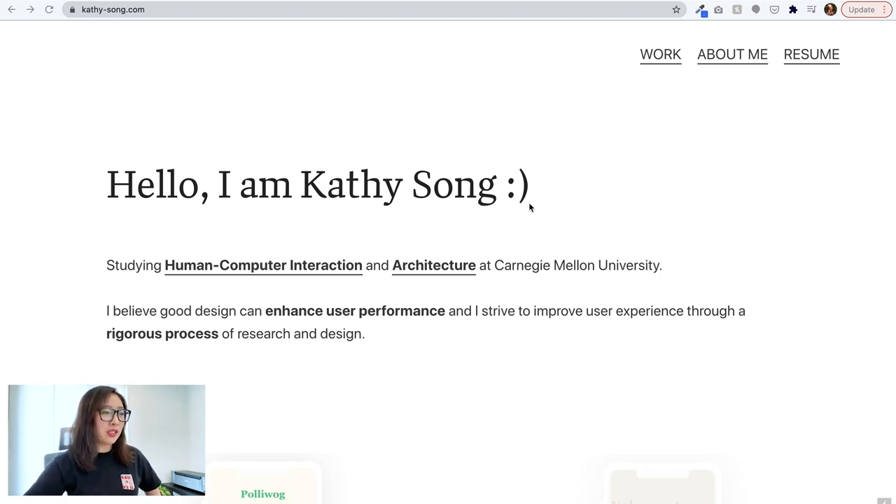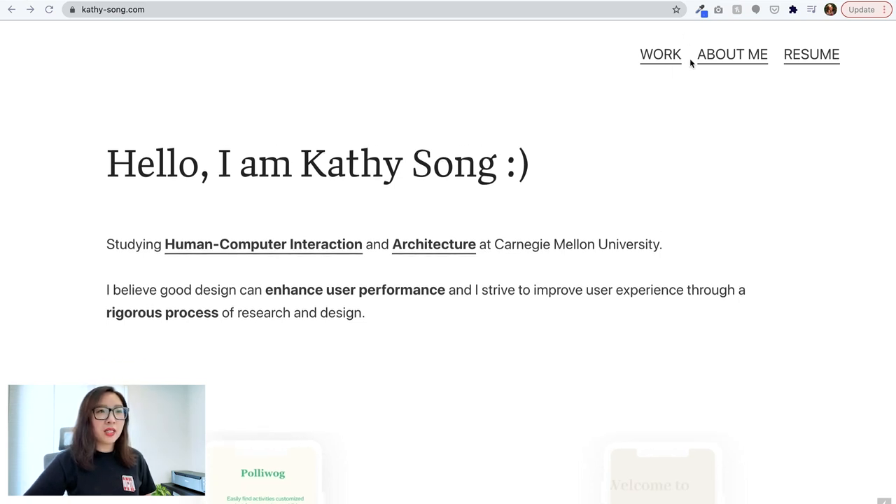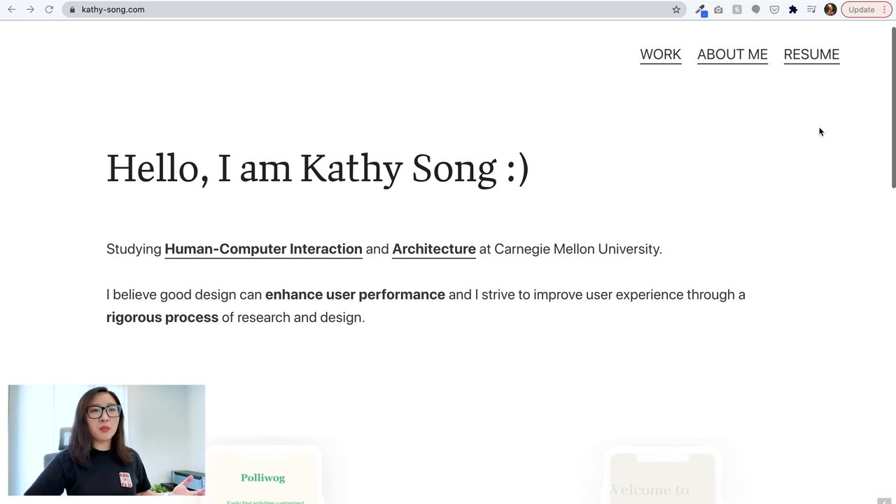We are on the landing page of Kathy's portfolio website. The headline reads: 'Hello, I am Kathy Song, studying Human Computer Interaction and Architecture at CMU. I believe good design can enhance user performance and I strive to improve user experience through a rigorous process of research and design.' The headline is clear, and there are three tabs in the header — Work, About Me, and Resume — which I think is great. This is the most important information you'd need on a design portfolio.